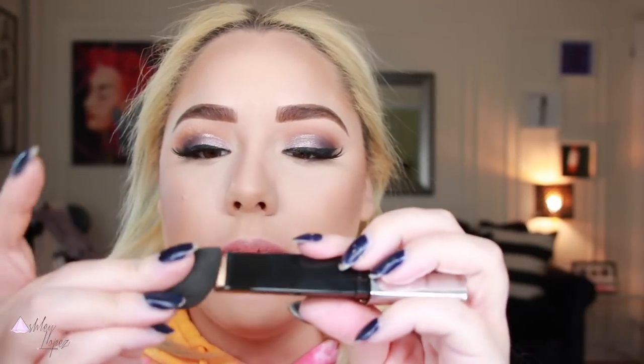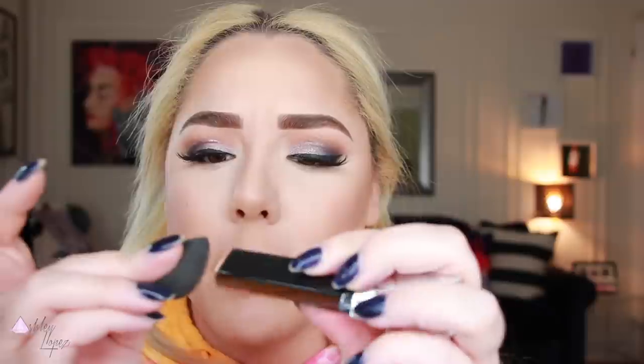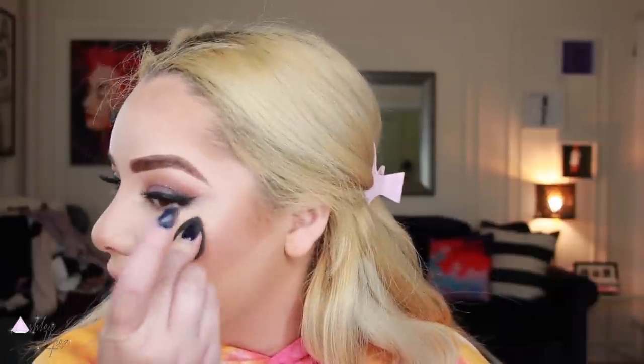The last product I want to show you from the haul is the Hourglass Vanish Highlighting Stick — a new stick highlighter. So pretty. I wet a little beauty blender for this because I applied it straight from the stick and it didn't work very well. I tried it with the big beauty blender and it went everywhere, so the little guy is perfect here. Isn't that beautiful on the skin? It literally looks amazing — so pretty. Even on top of all that powder it just blends into the skin beautifully and gives you that metallic glow.